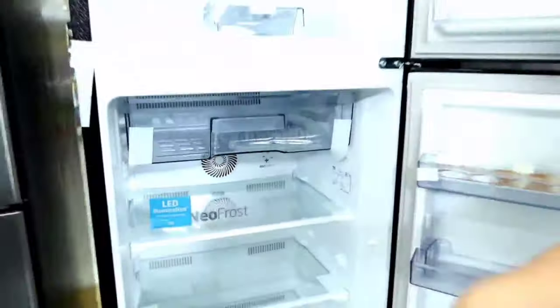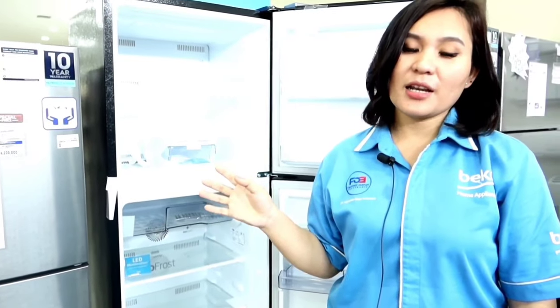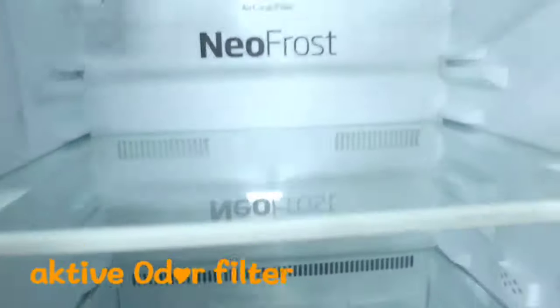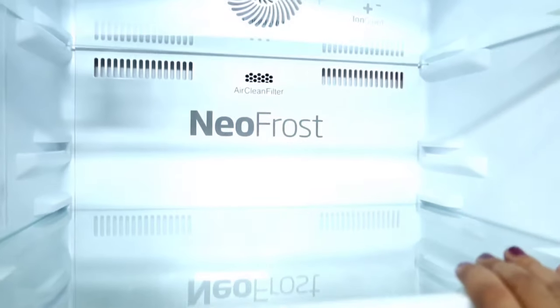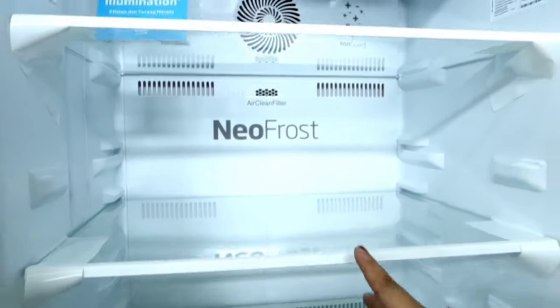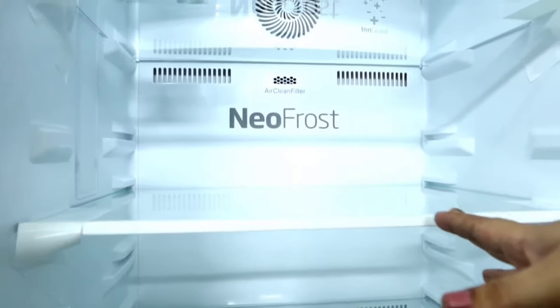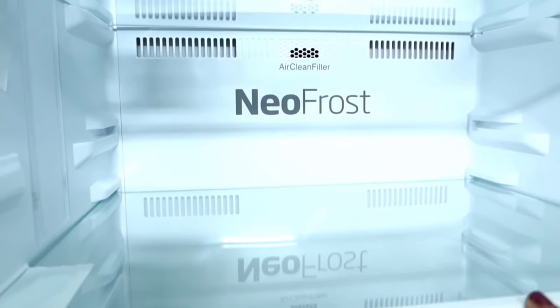The food we store will not spoil quickly or smell unpleasant. Furthermore, this Beko refrigerator is assisted by a feature called Active Odor Filter, which is capable of neutralizing the smell of food inside the refrigerator so that food odors do not transfer to other foods, keeping the taste of stored food unchanged.